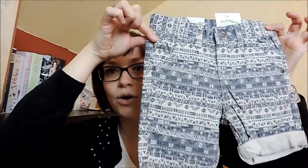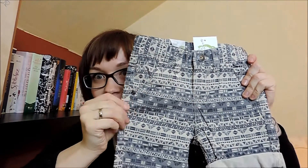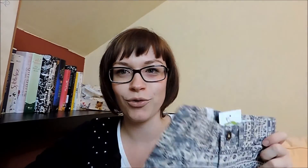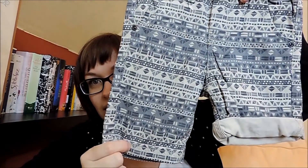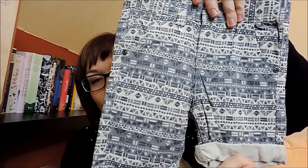Und mein Highlight dieser Lieferung ist diese Hose. Ich liebe das Muster total – das ist total mein Stil. Die Hose würde ich selber auch anziehen. Das liebe ich so, wenn ich Vince Klamotten anziehen kann, die mir super gut gefallen, die ich selber tragen würde – und diese Hose gehört dazu. Man kann sie entweder so lang tragen, denn es ist natürlich auch eine kurze Hose, oder dann nochmal ein bisschen weiter nach oben krempeln.